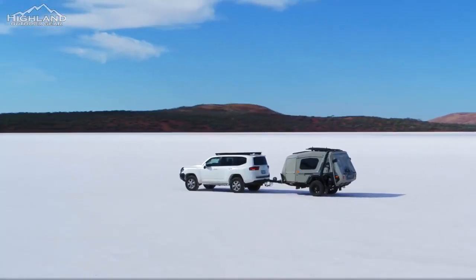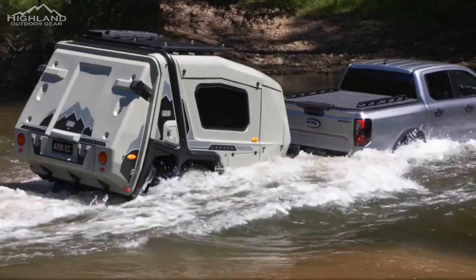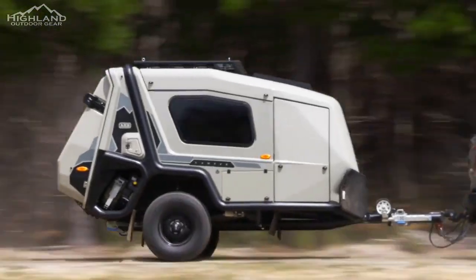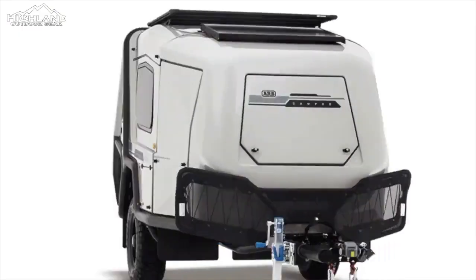At ARB, the overarching mission is to prepare and enable outdoor enthusiasts to travel further and longer off the grid, all while ensuring their safety and comfort. This is the Earth Camper, a true embodiment of the ARB brand and the ultimate remote area travel companion.